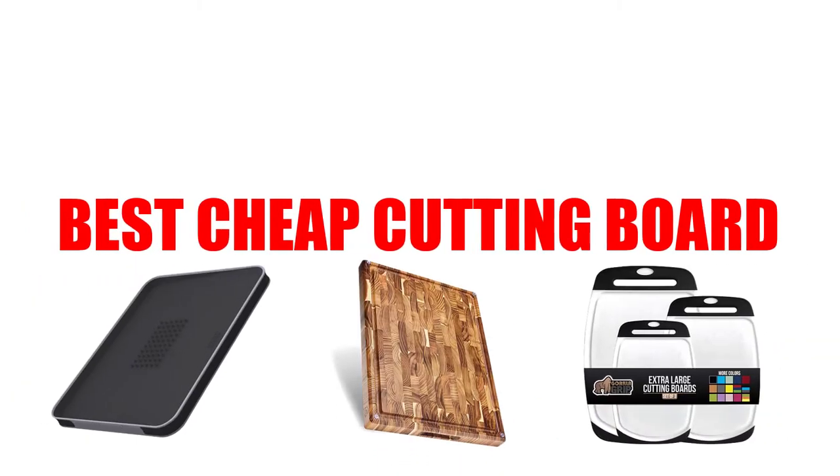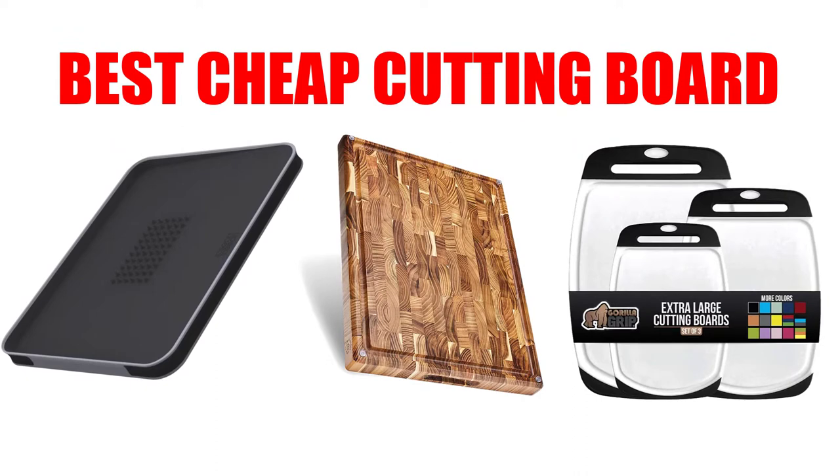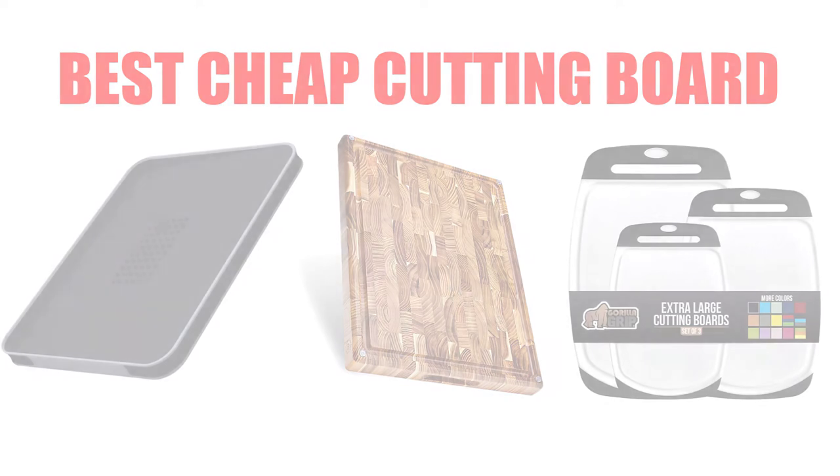Are you looking for the best cheap cutting board? Here we will break down the top five best cheap cutting boards on the market. We have included links in the description for each product mentioned, so make sure you check those out to see which one is in your budget range.